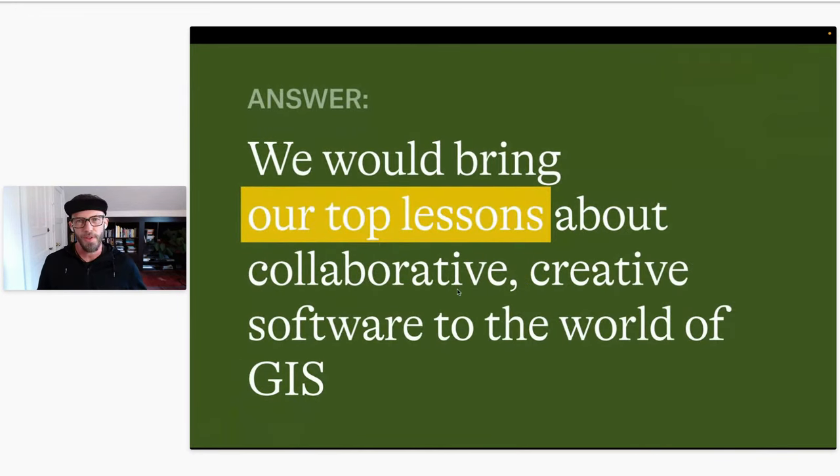What I try to do — if I can boil it down — is bring my top lessons about changes in collaborative software and creative software and apply those things to the world of GIS. Things I've seen all over the place that are exciting developments, interesting new ways to work — I try to bring those into the world of mapping software.